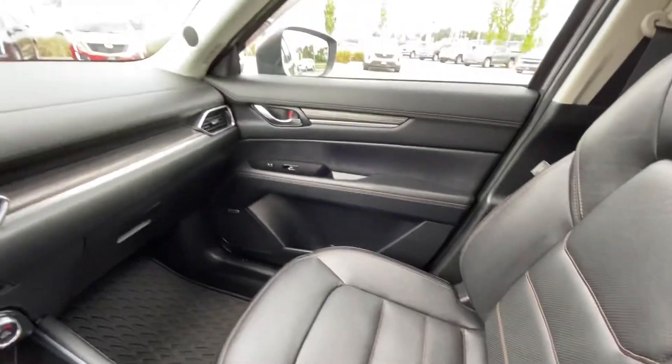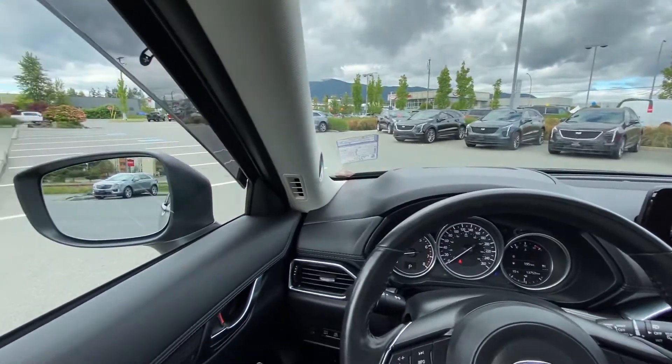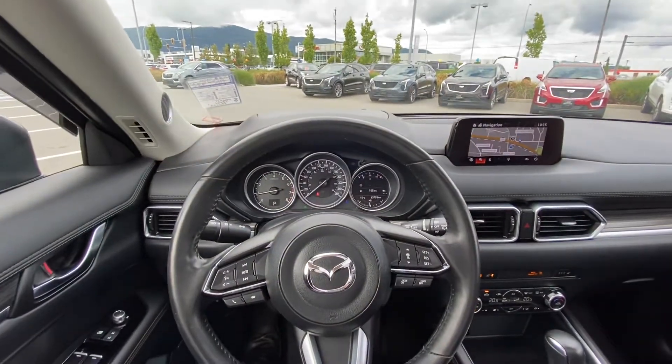Awesome vehicle, very comfortable, very premium feeling cabin. Fun to drive, great on fuel. Lots of technology available. Look forward to showing you this vehicle in person.